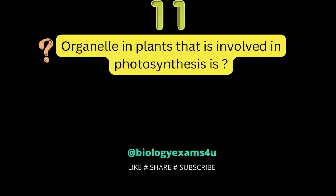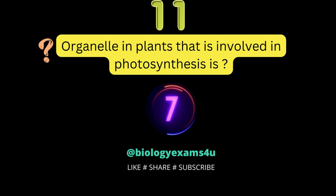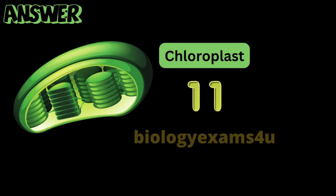Question number 11: the organelle in plants that is involved in photosynthesis is? Chloroplast.